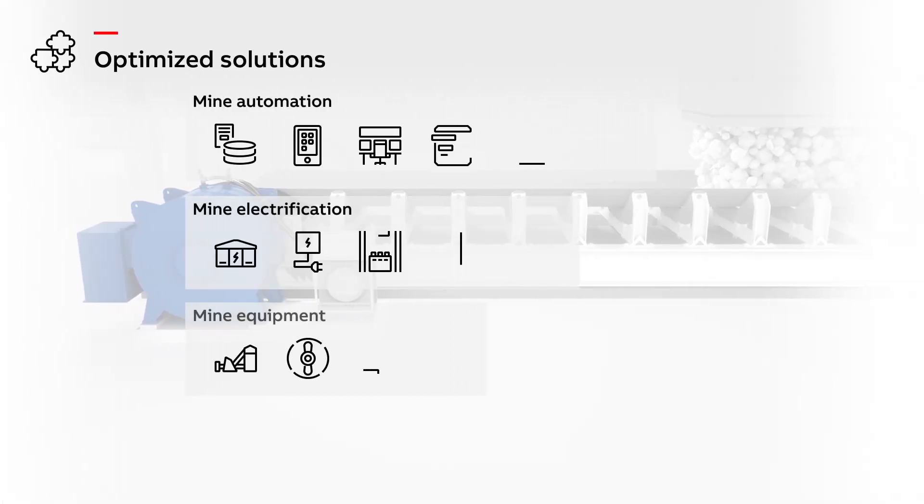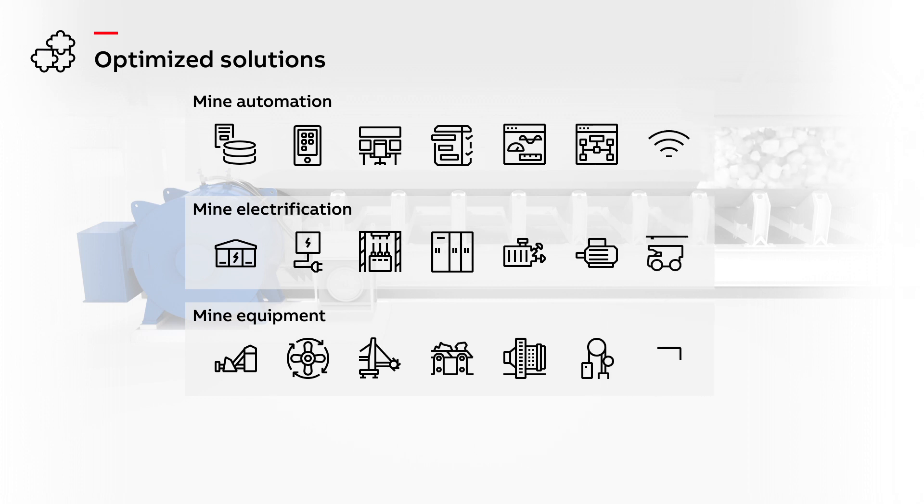Optimized solutions feature proven system design based on ABB's infrastructure, electrification, drives, and automation solution building blocks.